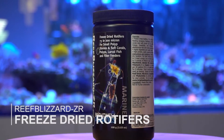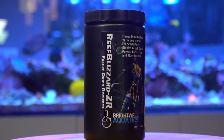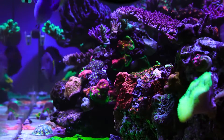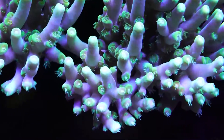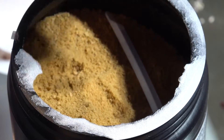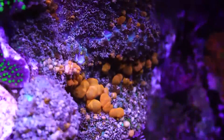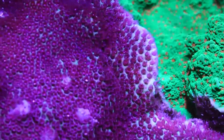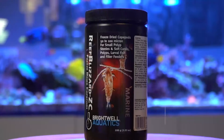Reef Blizzard ZR rotifers are extremely nutritious for coral and larval fish, and are also beneficial to filter feeders. However, it can be a ton of work to grow and maintain a live culture with all those crashes and everything that could go wrong. Reef Blizzard ZR takes away all that work and provides you 100% freeze-dried rotifers with a 75 to 200 micron size, making them an ideal food source for your filter feeding fish and coral. The freeze-dried rotifers can be fortified with coral aminos or vitamins for added nutrition.